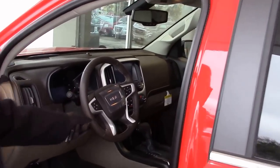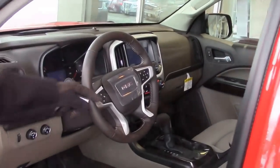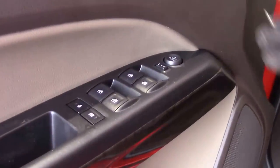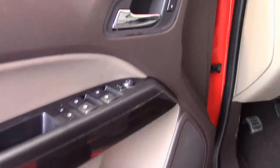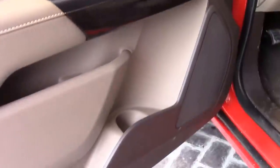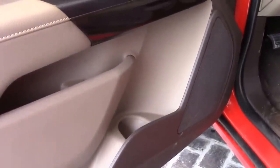Of course, you have your tilt wheel. This comes with Bluetooth, power locks, power mirrors, power windows, and little carriers for your drinks.